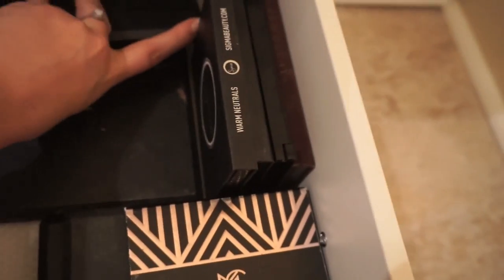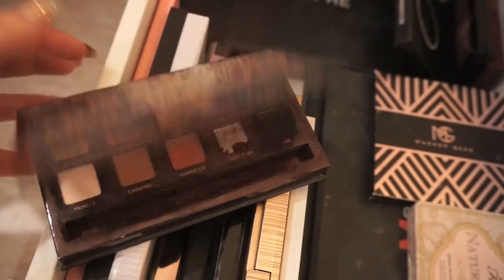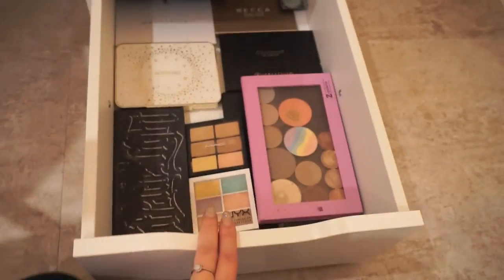This was actually the first eyeshadow palette I ever bought — the Ombré palette by Anastasia, I got that like three to four years ago. That's kind of what started my makeup obsession. Then in this bottom drawer I have all of my face palettes.